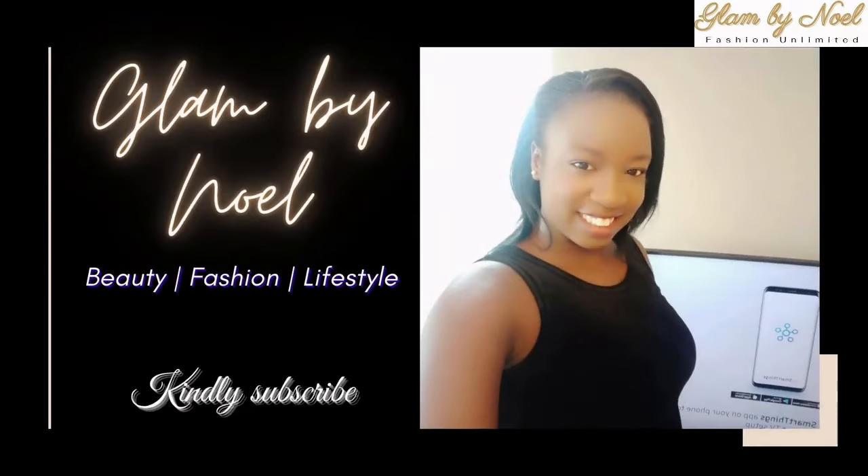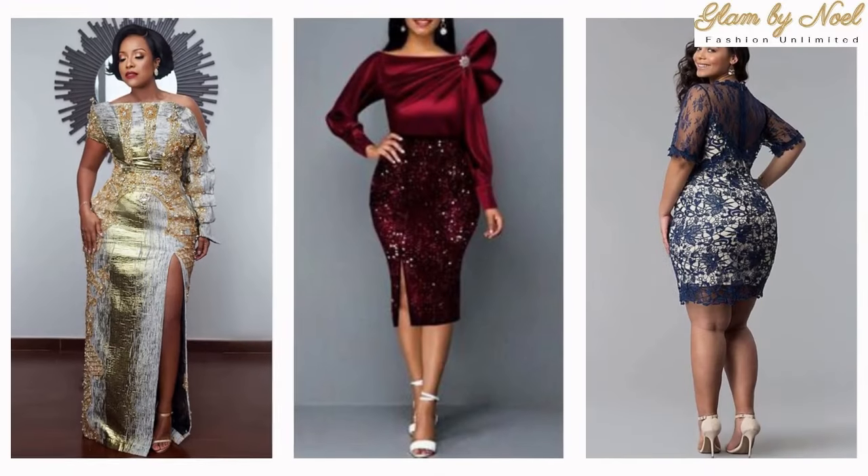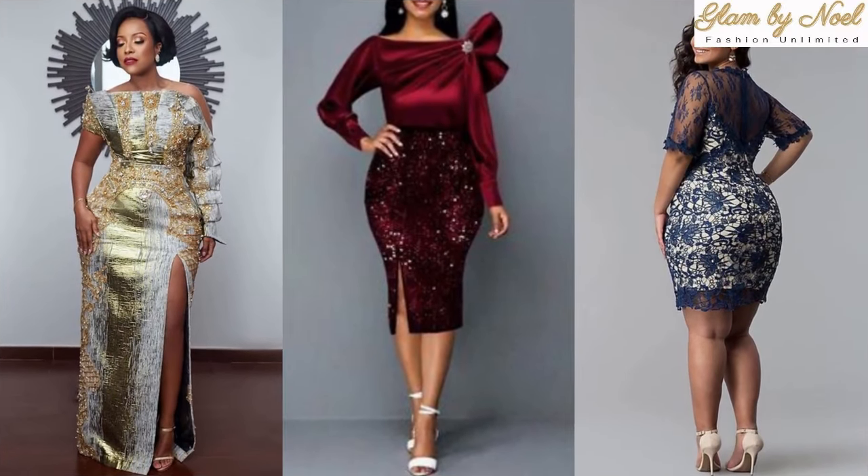Hello beautiful people! Welcome to Glam by Noelle. If you are new here, kindly go ahead and hit the subscribe button and be part of this amazing family.